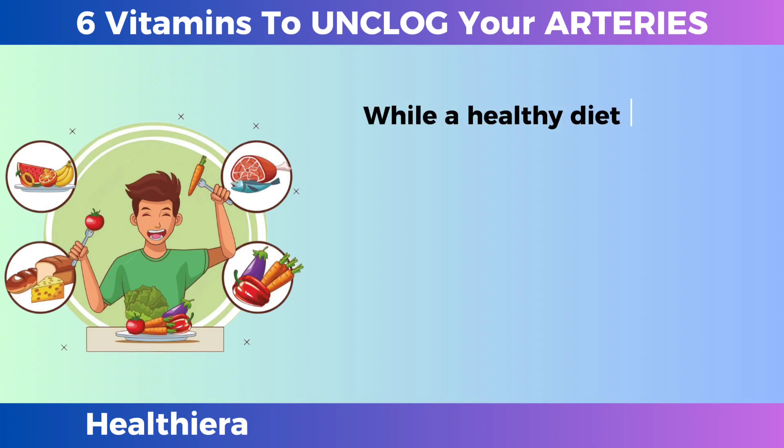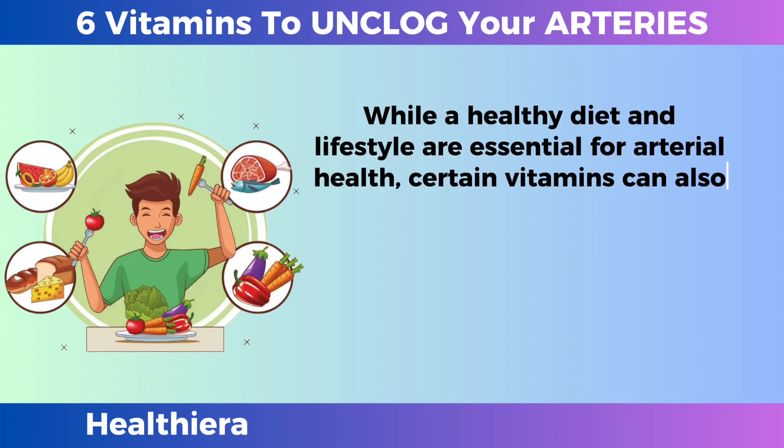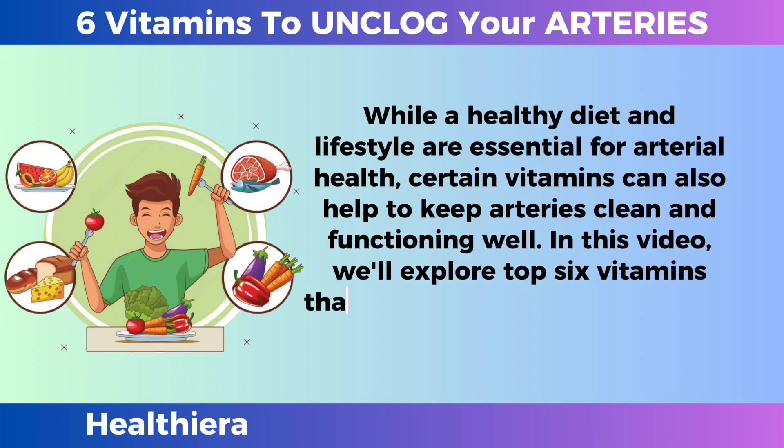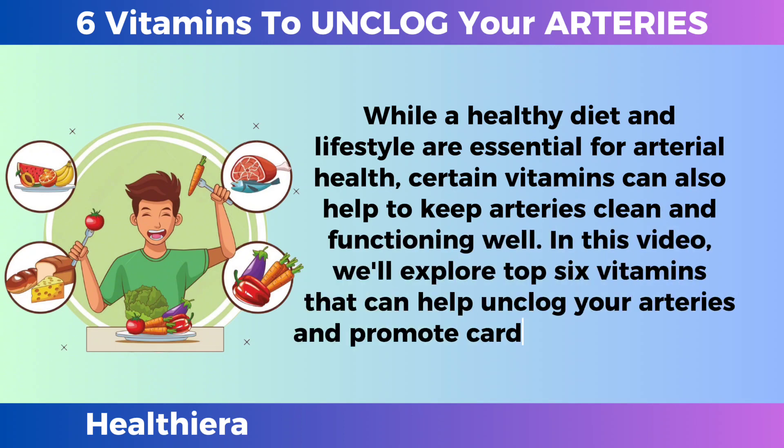While a healthy diet and lifestyle are essential for arterial health, certain vitamins can also help to keep arteries clean and functioning well. In this video, we'll explore the top 6 vitamins that can help unclog your arteries and promote cardiovascular health.